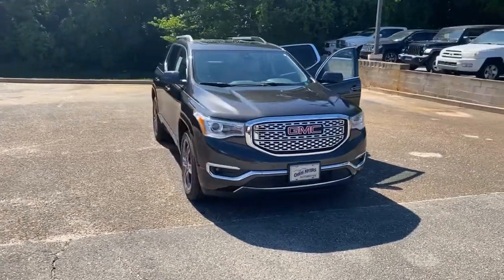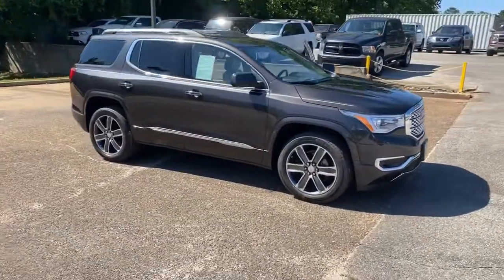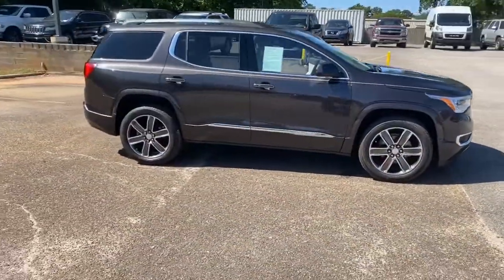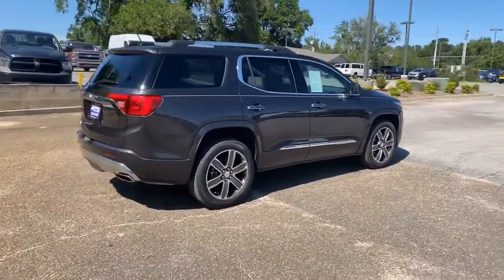Welcome to Chris Meyer's Auto Mall. If you are ready to ride in luxury without paying a luxury price, come see and test drive this one-owner 2019 GMC Acadia Denali.